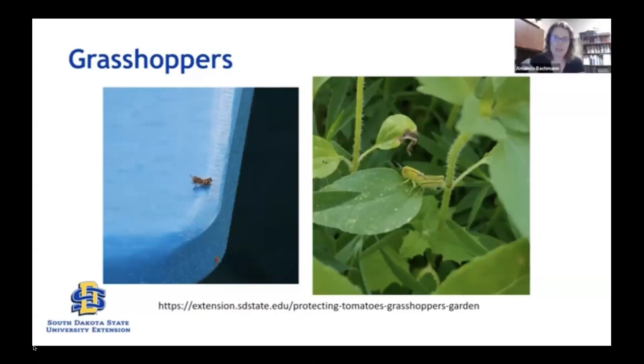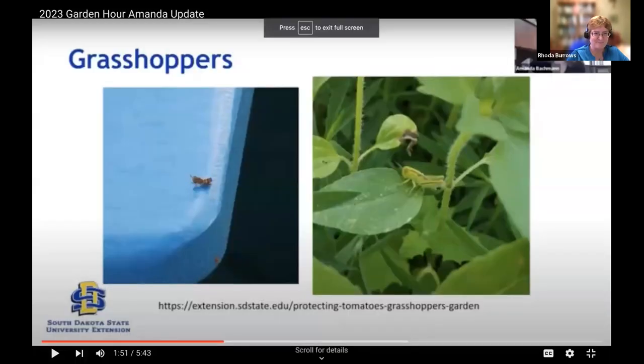Being that grasshoppers are omnivores, they eat pretty much anything that's green. They're going to be going for those green vegetables — your tomato plants, your squash. In this case, I had some that were chewing on some weedy sunflower, so that was fine with me. We're going to be keeping an eye on grasshoppers as we go forward.